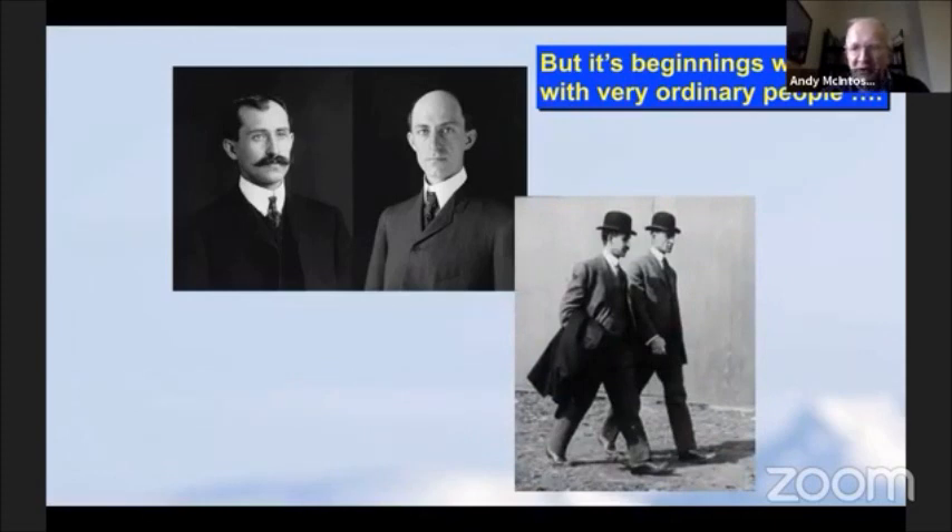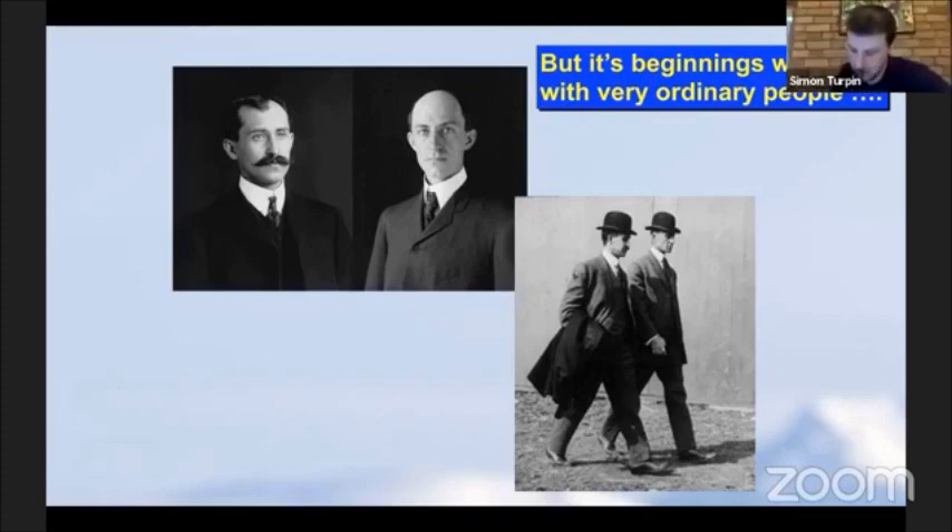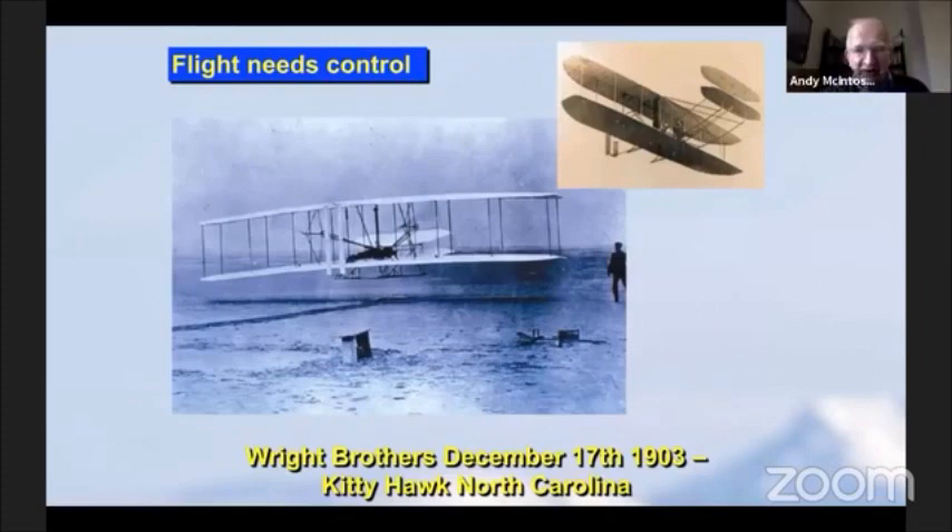These two guys went to work in their bowler hats - they were just very ordinary people. They were in fact bicycle makers from Dayton, Ohio. They did all their work in North Carolina at Kitty Hawk, and on a very windy day, December the 17th 1903, their work came to a conclusion - well, to a start really. Orville Wright, not Wilbur, was lying on the aircraft, and Wilbur was running down the side. They did a controlled flight with a powered aircraft.